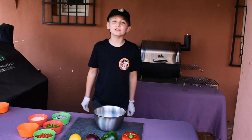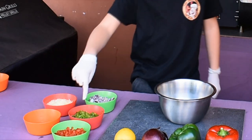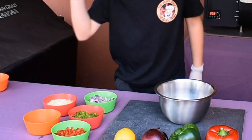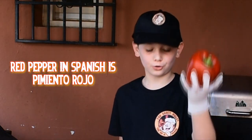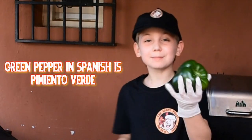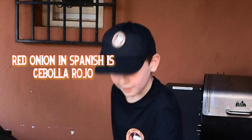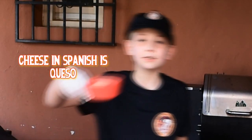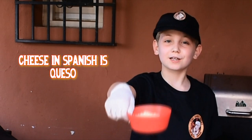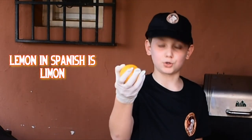While the steak finishes off, we're going to make a topping with some diced red peppers, green peppers, red onions, grated cheese, and a squeeze of lemon juice. Red pepper in Spanish is pimiento rojo. Green pepper in Spanish is pimiento verde. Red onion in Spanish is cebolla roja. Grated cheese in Spanish is queso rallado. Lemon in Spanish is limón.